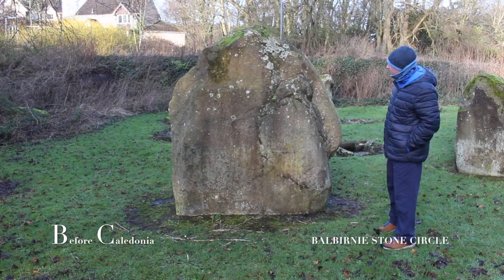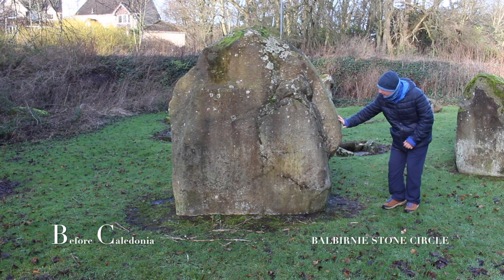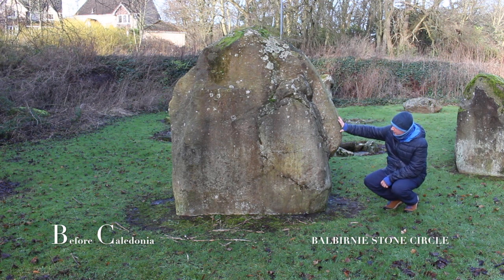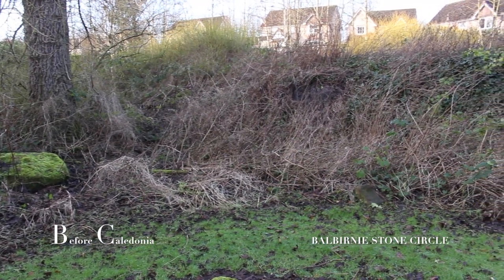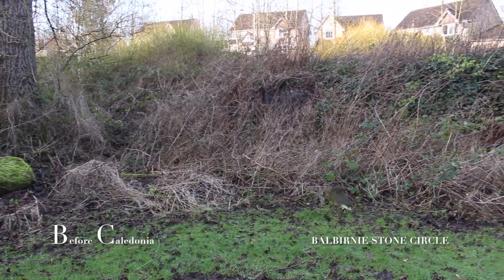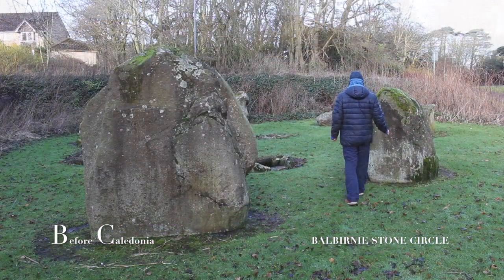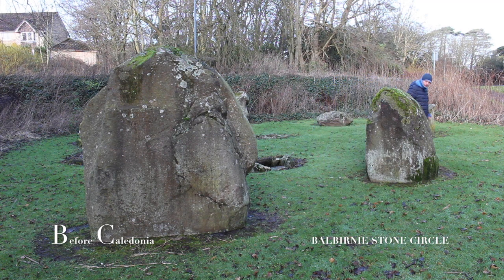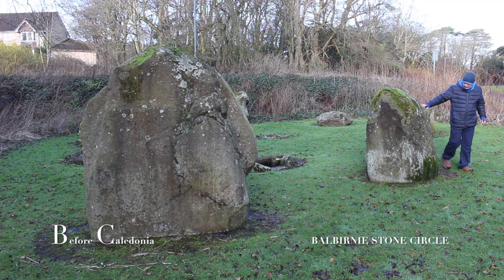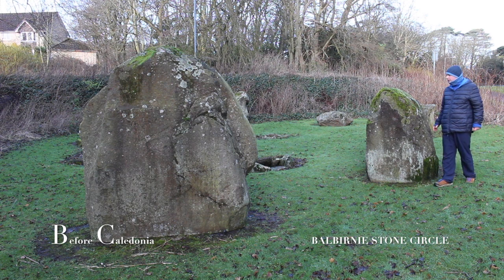The largest stone has possible simulacra with an eye and nose visible. Simulacra is not uncommon at megalithic sites — human faces and animals can be found at Avebury in England. It is likely the Bilburnay Circle had three phases of construction: first the erection of standing stones, then kists being inserted, and lastly a half metre stone cairn was added to the interior along with pockets of cremated bone.